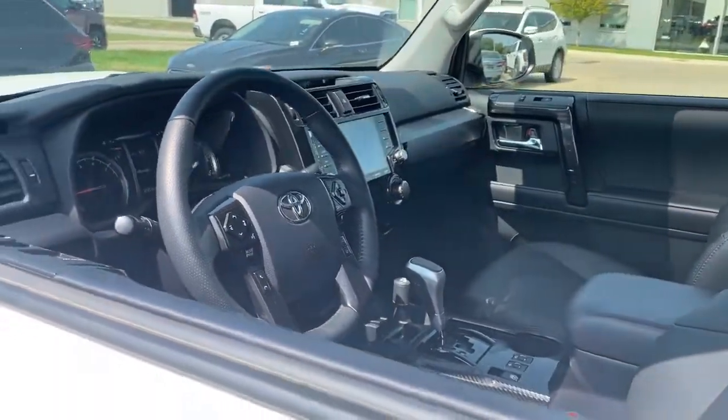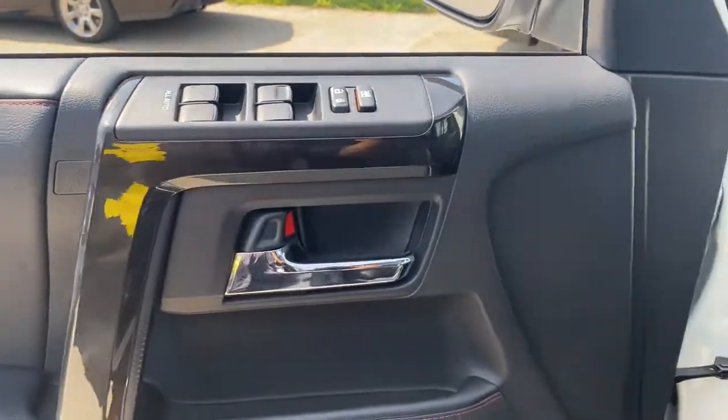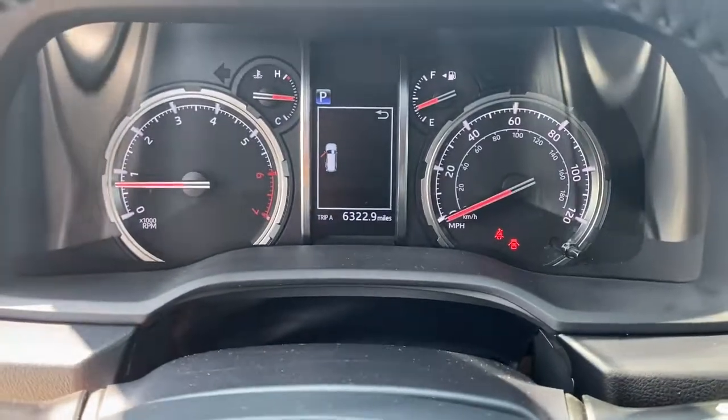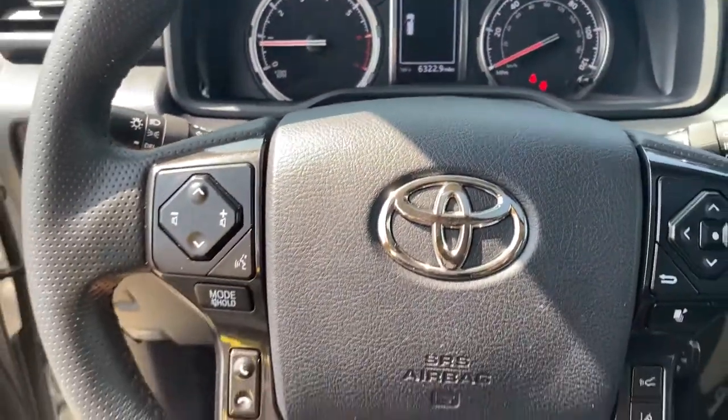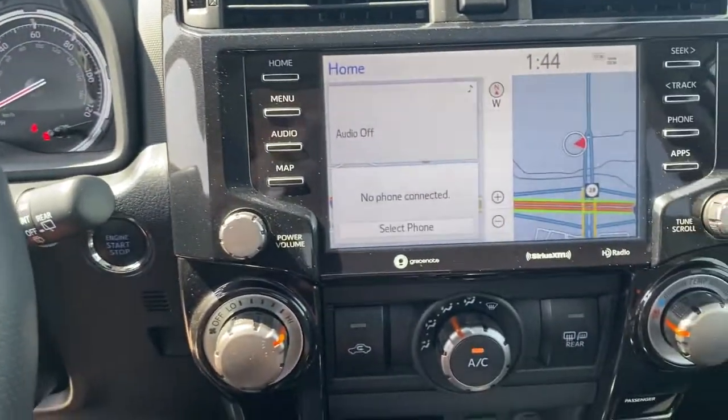These are just some of the great options this vehicle comes with: keyless entry, heated driver's seat, keyless start, heated mirrors, iPod and MP3 input, backup camera, fog lamps, power passenger seat, satellite radio, and adaptive cruise control.